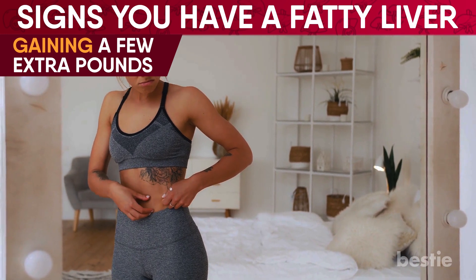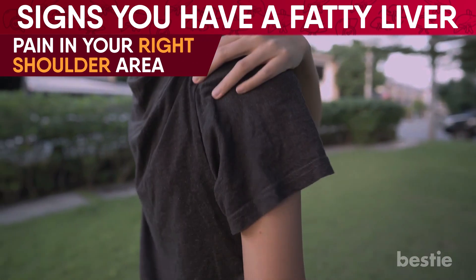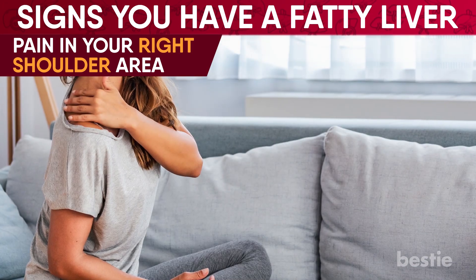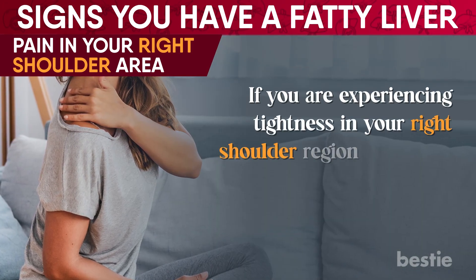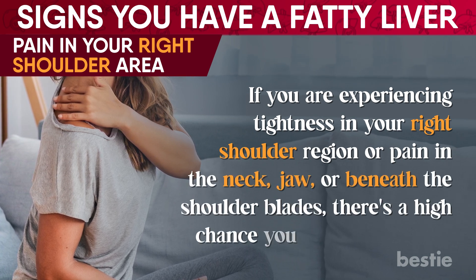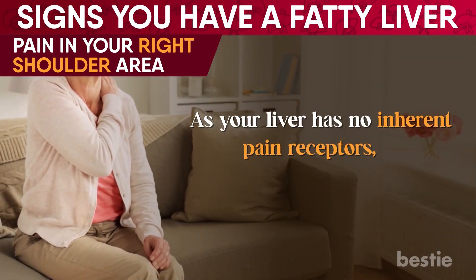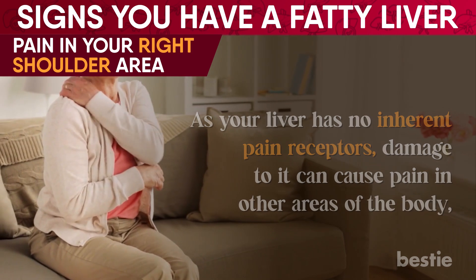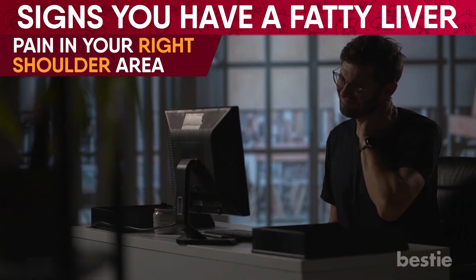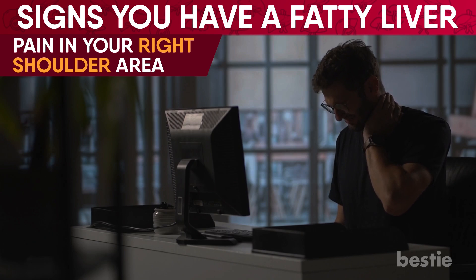What about discomfort in other regions of your body? Pain in your right shoulder area is an indicator of fatty liver disease. If you're experiencing tightness in your right shoulder region or pain in the neck, jaw, or between the shoulder blades, there's a high chance you have a fatty liver. As your liver has no inherent pain receptors, damage to it can cause pain in other areas of the body — like the neck and shoulder, especially on the right side, as that is the location of the liver. This type of pain is called referred pain, meaning pain caused by damage to a completely different part of the body.